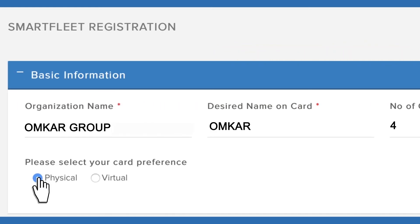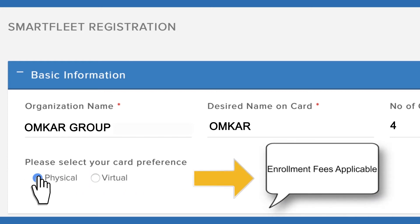Please select your card preference. If Physical, then Enrolment Fees is applicable. If Virtual, then Enrolment Fees is not applicable.